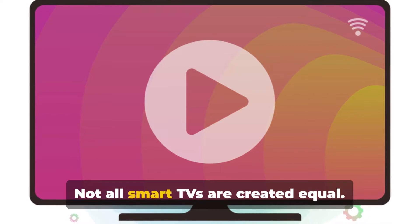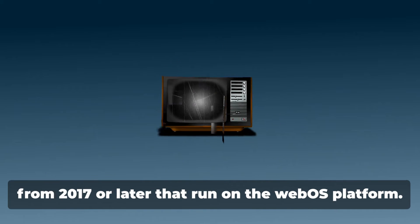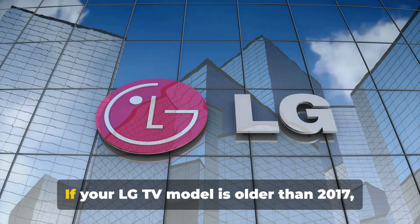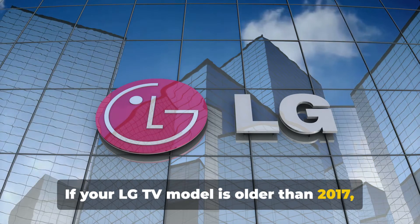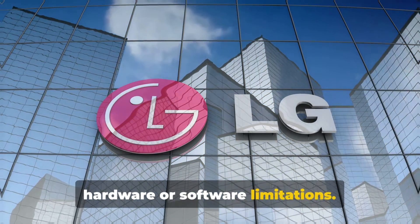First up, compatibility. Not all Smart TVs are created equal. Peacock is designed to work on LG TVs from 2017 or later that run on the webOS platform. If your LG TV model is older than 2017, it might not support Peacock due to hardware or software limitations.